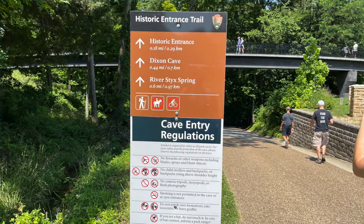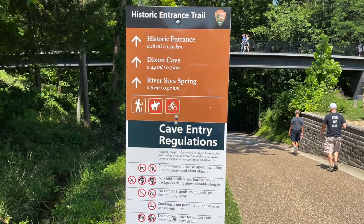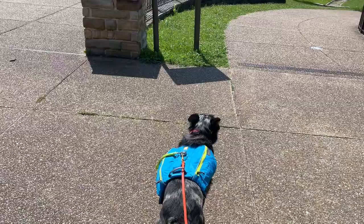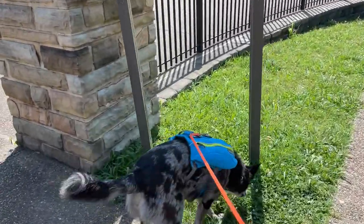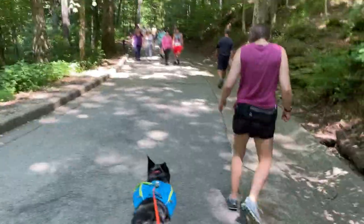If you're looking for a really fun hike where you can see most of the landmarks I was talking about earlier, there's a hike that's just under four miles that brings you to a bunch of different landmarks like Sunset Point and the Old Guide Cemetery and more, and it's right off the visitor center.